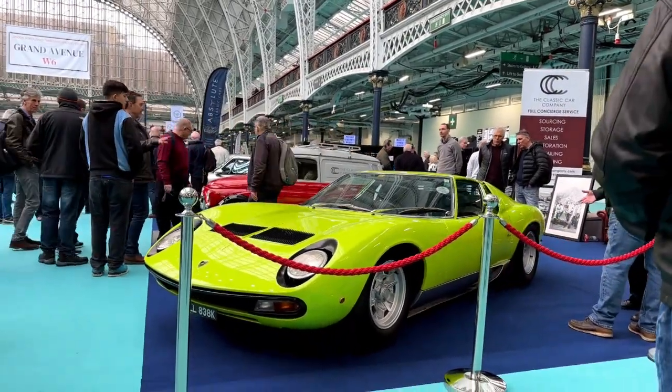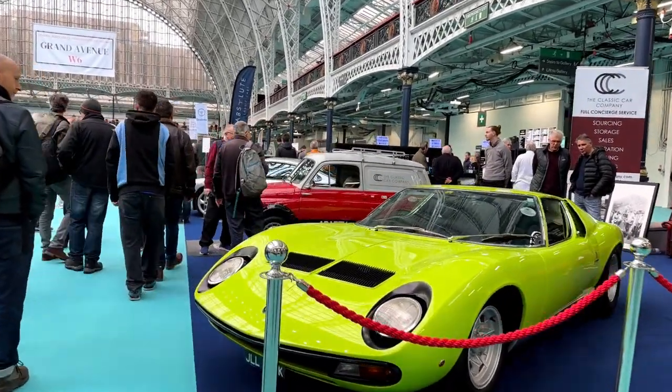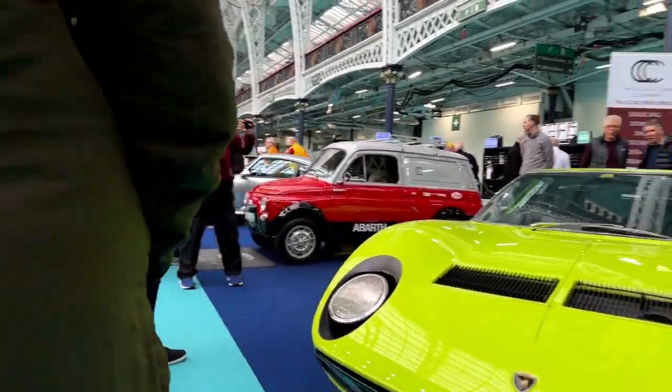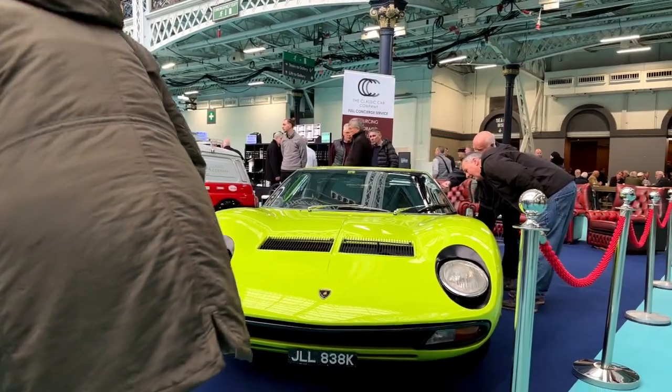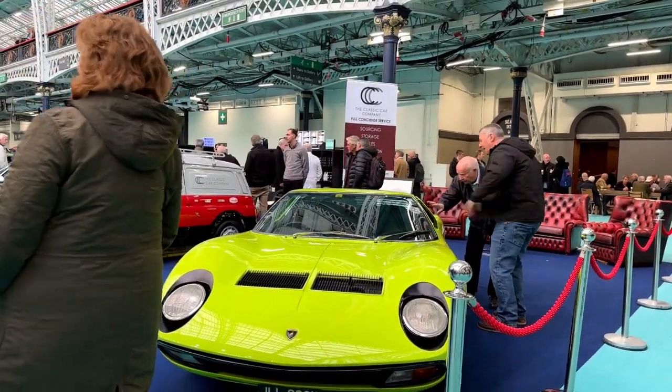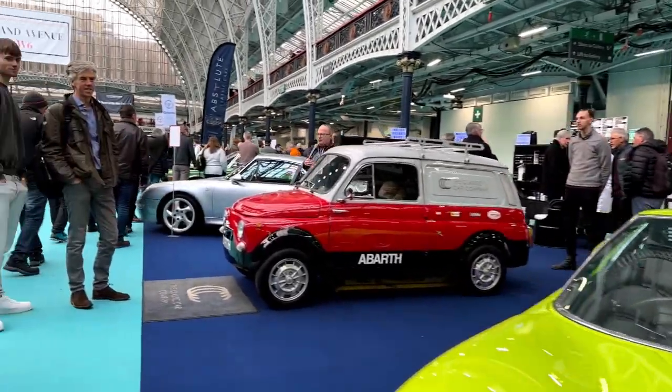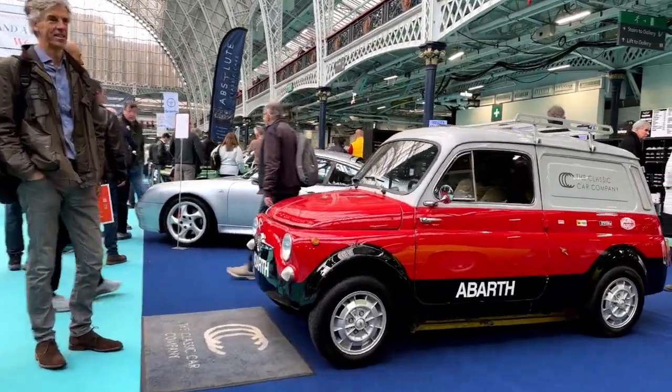What's not to love about the Lamborghini Jura? Wow, love that colour as well. And that's cool — look, a Fiat 500, our bar fan.